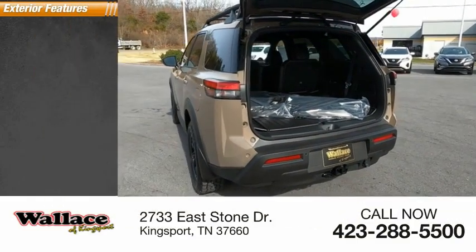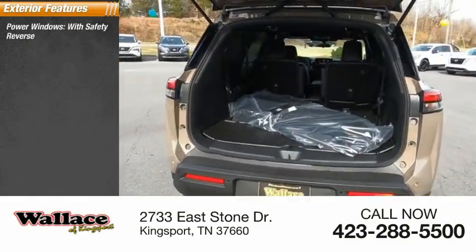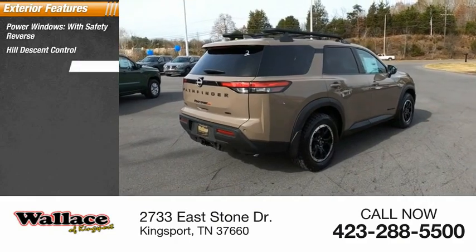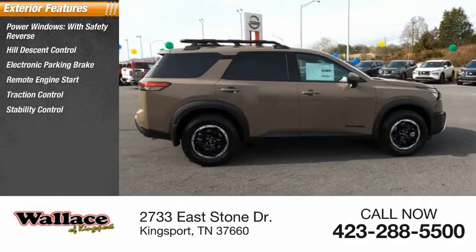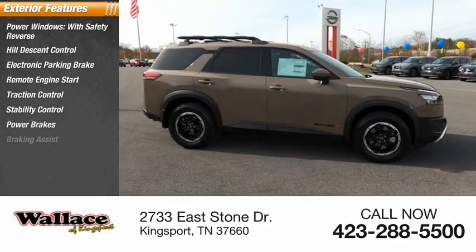Here are some of this vehicle's great options: power windows with safety reverse, hill descent control, electronic parking brake, remote engine start, traction control, stability control, power brakes, and braking assist.